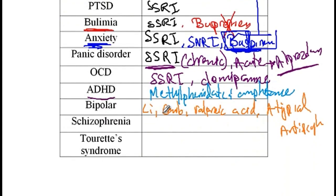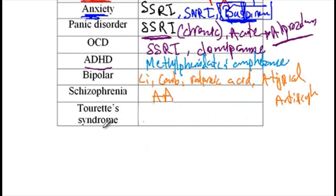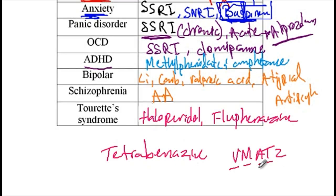Patients with schizophrenia are also treated with atypical antipsychotics. Finally, Tourette syndrome is a neurological disorder of motor and phonic tics that starts in childhood, and this disorder must be treated with dopamine receptor antagonists like haloperidol as well as fluphenazine, both of which are high potency typical antipsychotics. This disorder can also be treated with tetrabenazine, which depletes the dopamine pool by blocking VMAT2. VMAT stands for vesicular monoamine transporter, and by blocking the uptake of monoamine into synaptic vesicles, tetrabenazine causes depletion of the dopamine pool.